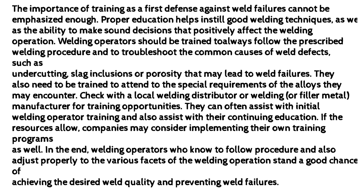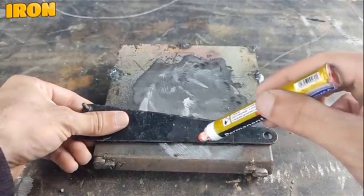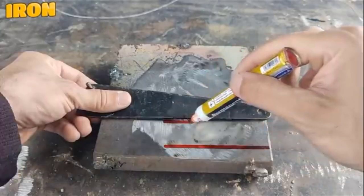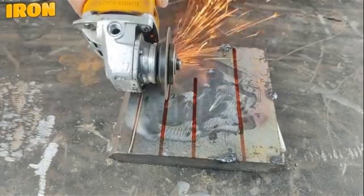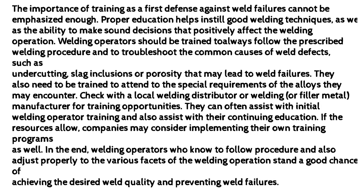In the end, welding operators who know to follow procedure and also adjust properly to the various facets of the welding operation stand a good chance of achieving the desired weld quality and preventing weld failures.